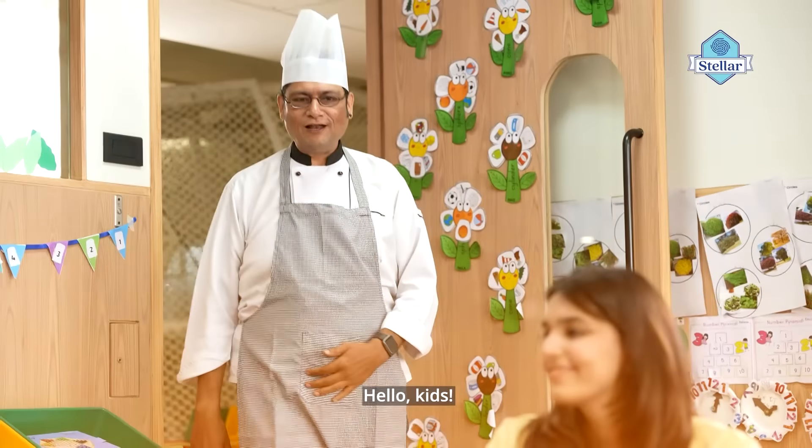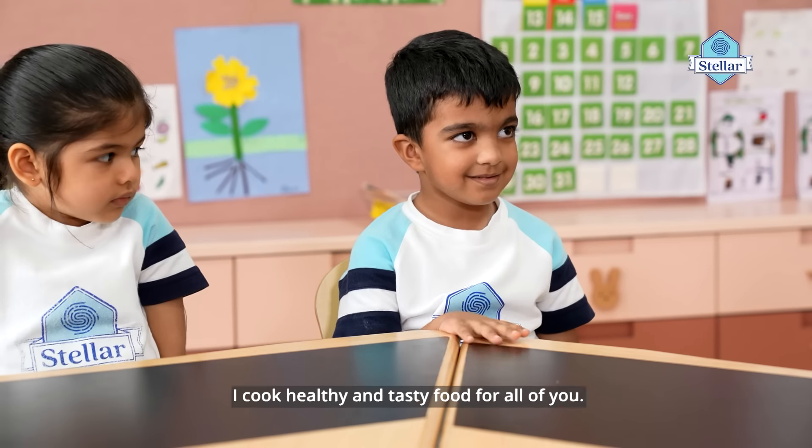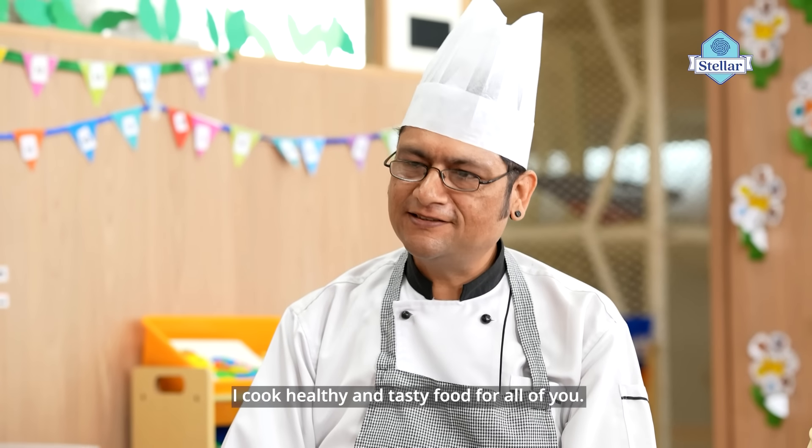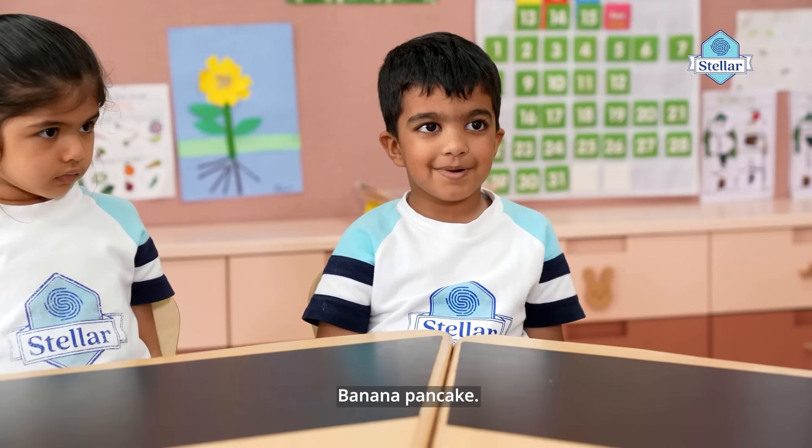Let's call him in. Hello kids! Can you tell me what do you do? I cook healthy and tasty food for all of you kids. Which is your favorite food? Banana pancake.